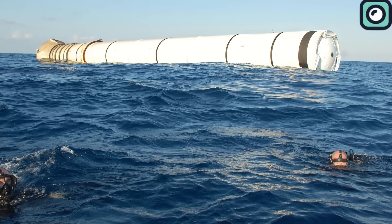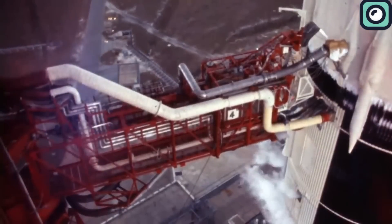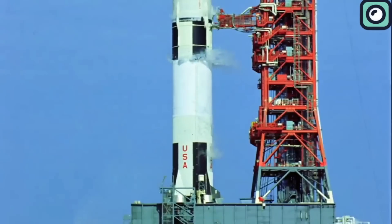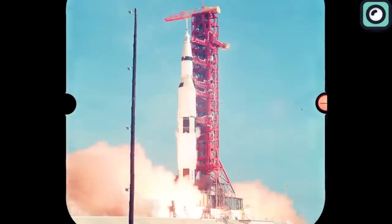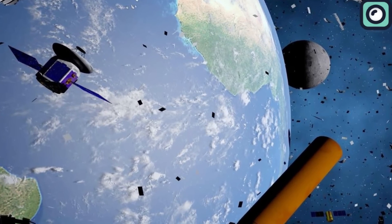For example, the Saturn V rocket, which powered the Apollo missions to the Moon, was an expendable launch vehicle. Each of its three stages were discarded after use. The first stage, which provided the initial thrust to escape Earth's gravity, would fall into the Atlantic Ocean. The second and third stages were either left in orbit or also ended up in the ocean.